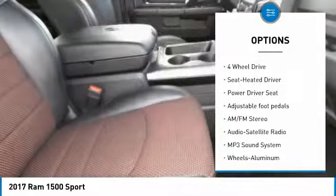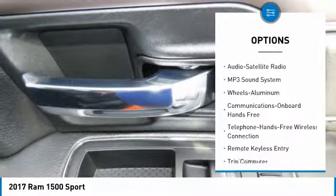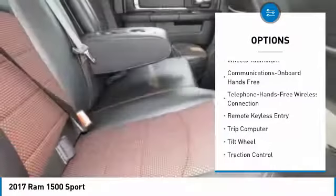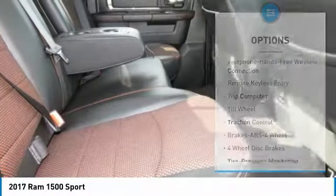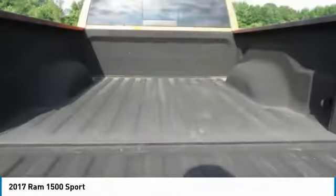Four-wheel drive, traction control, anti-lock braking system, air conditioning, Bluetooth wireless data link for hands-free phone, power steering, HomeLink garage door opener, floor mats, aluminum wheels, and cruise control.